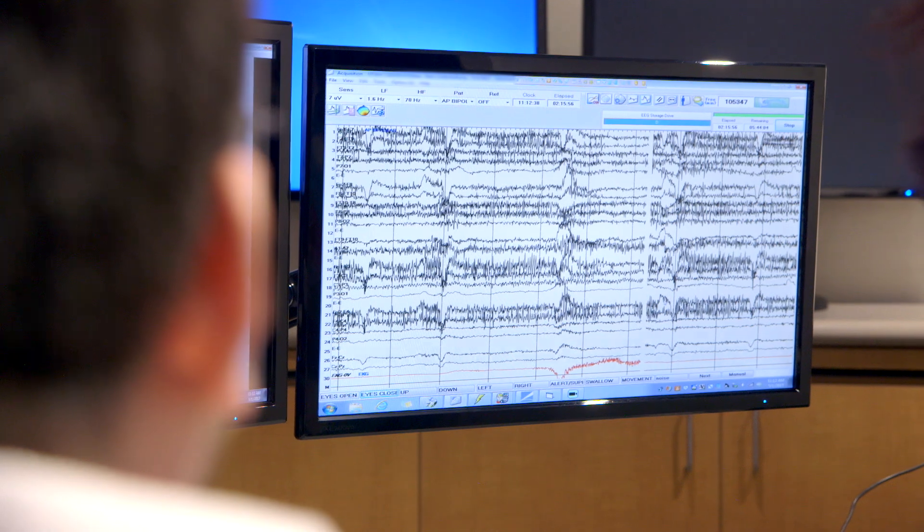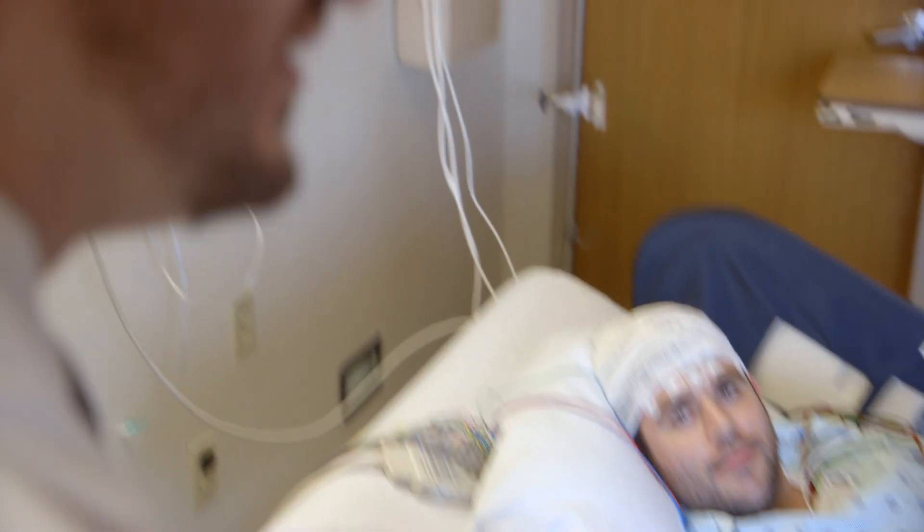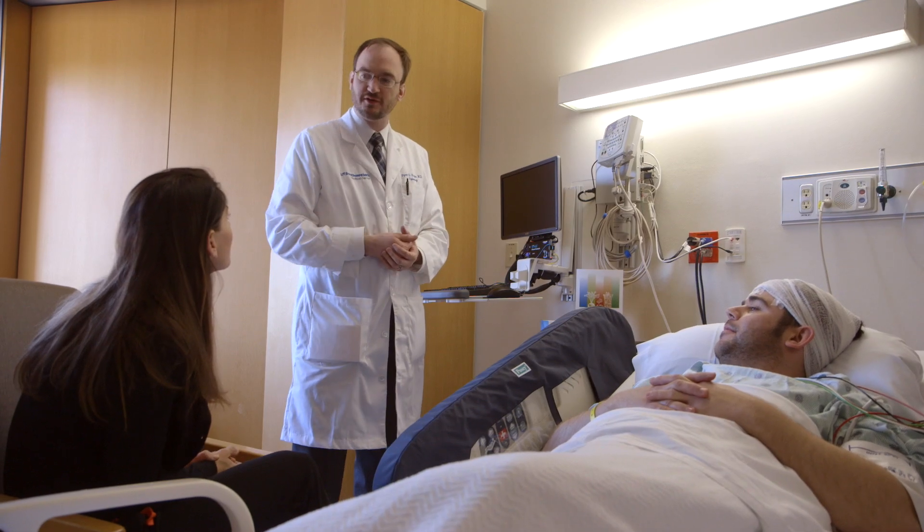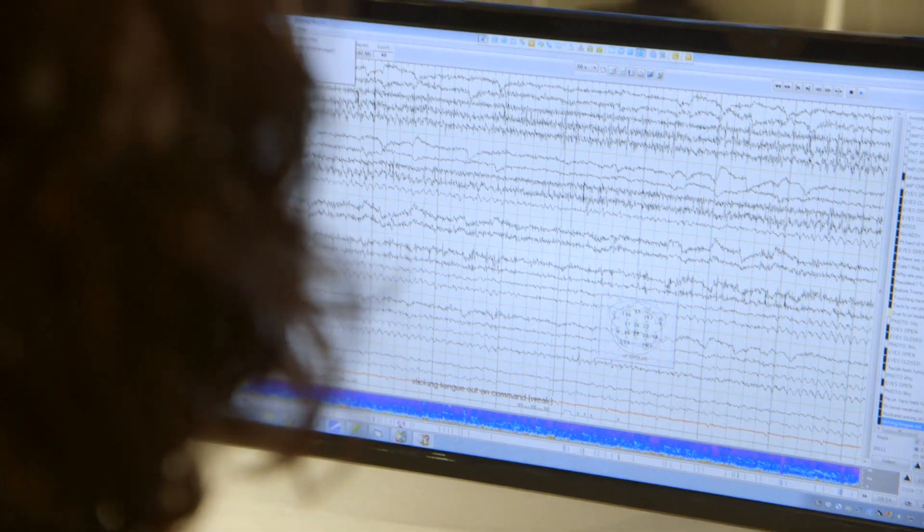In the EMU, we actually have the opportunity to record patients' seizures as they happen. It allows us to understand really what region of the brain is involved in the patient's seizures, and hopefully that leads us to better treatment options. An average admission is about four to six days, and during that time frame we're recording their brain waves at all times — in between the seizures and even during seizures.